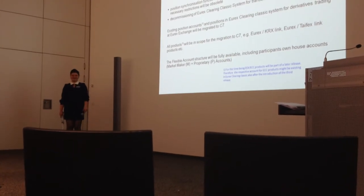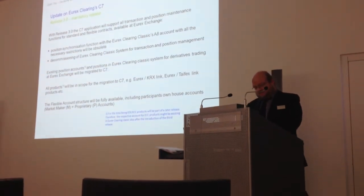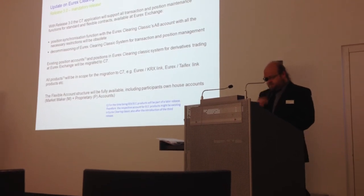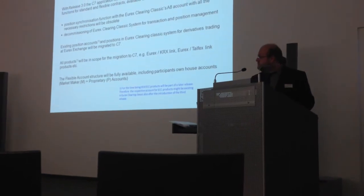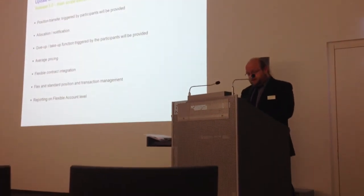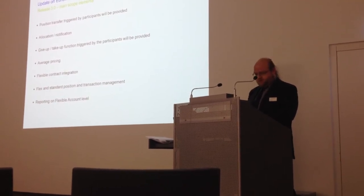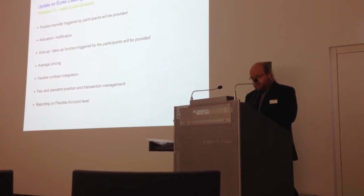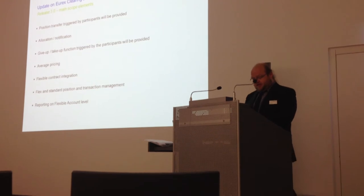Finally, Release 3.0. This one is very important because it's mandatory for all of our customers. To make a long story short, in this release you can expect that all functionality is moved to the C7 backend. All products will be in scope for this, including the Eurex-EEX link and the Eurex-Taifex link. All accounts — the flexible accounts — will be available for all members, all proprietary accounts, and the marketing accounts for participants. Regarding functional changes, position transfer triggered by participant, and also give-up and take-up functions triggered by participant, will be available. With the new reports based on flexible accounts, reports from the classic clearing system can be decommissioned. Documentation will be officially released in Q1 2015, and important FixML-related changes will be provided in advance.